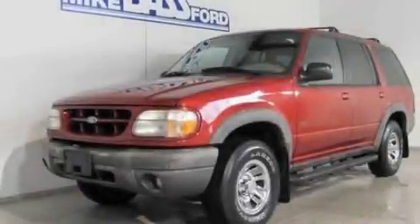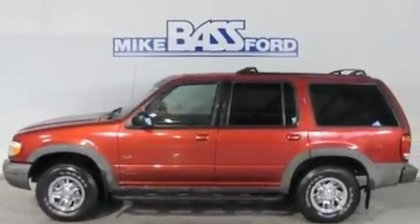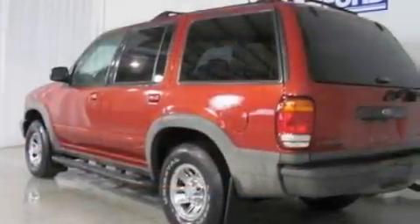This is a 2001 Ford Explorer, a vehicle with safety, comfort, and space. It has a 4.0-liter six-cylinder engine and a five-speed automatic transmission.